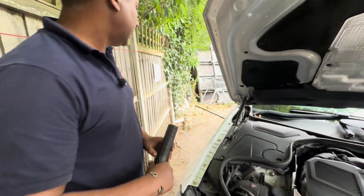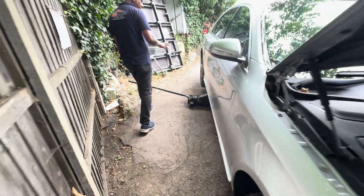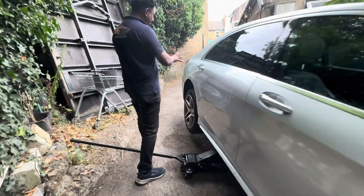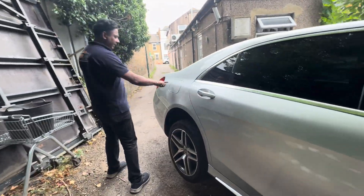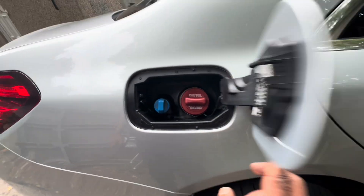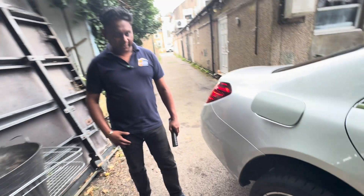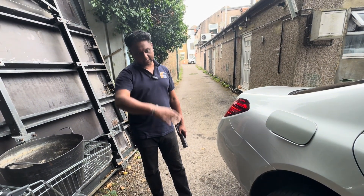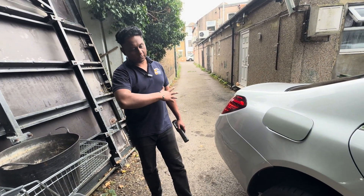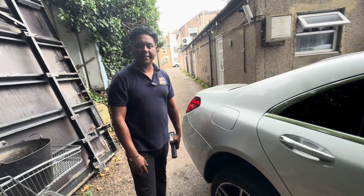Another thing — I already jacked up the car, went underneath, and checked how the AdBlue tank area looks. You can fill up AdBlue from here, and the tank is right underneath. I couldn't see any leaking, and I checked the whole way from the tank to the front — couldn't find anything.